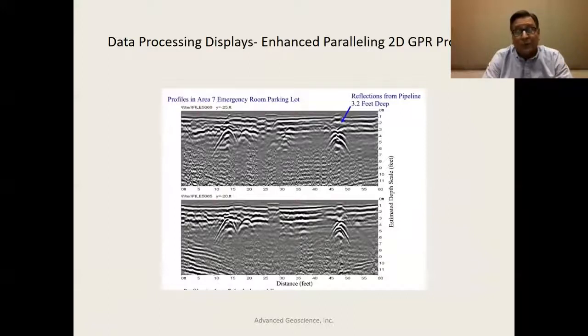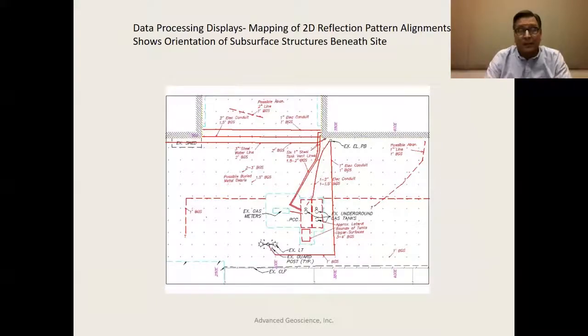Once we have these profiles, we're able to develop a map of the orientation of pipelines. And not only pipelines — these are underground fuel tanks adjacent to a gas pump area. We're able to delineate not only the underground fuel tanks but the piping leading to them and various other pipelines around the buildings. This is all done by moving the GPR antenna along grid lines in two directions, east-west and north-south.